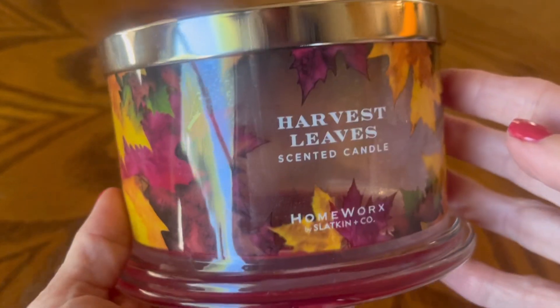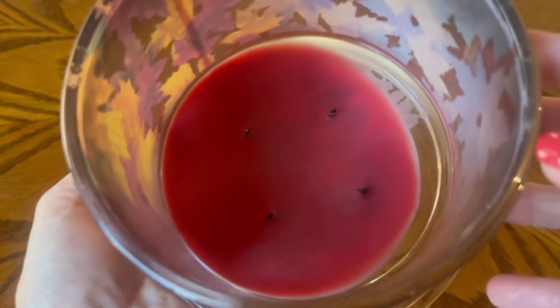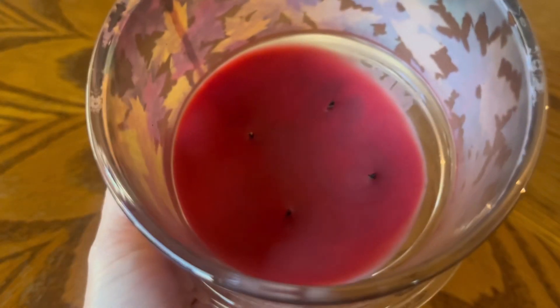I'll go ahead and throw in the other candle that I think is why I burned through them so quickly because I felt like this was a really nice trio. Harvest Leaves — we all know this is a returning favorite. I feel like this has been part of the collection almost every year that Homeworks has been around. The fragrance notes are Spiced Pumpkin, Mandarin, Cranberry, Fir Balsam, and Apple Wood. We've got this cranberry colored wax that went all the way down — this one burned very cleanly and beautifully. The first two burns were not very strong, around a four, but on the third burn it picked up tremendously.